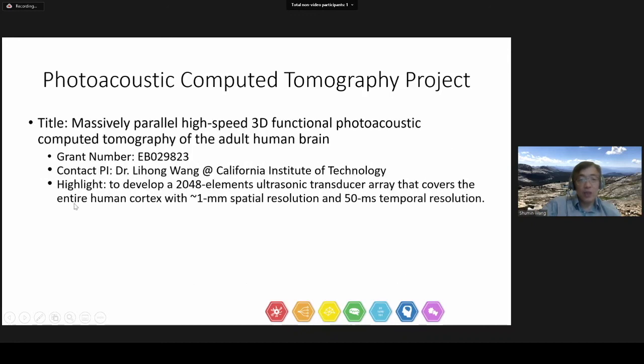Finally, we just funded Dr. Li Hong Wang from Caltech in 2020 to develop a 2048-element array that can cover the entire human cortex for photoacoustic computed tomography study. This device can provide 1 mm spatial resolution and 50 ms temporal resolution for hemodynamic study. With this, I conclude my presentation. Thank you.